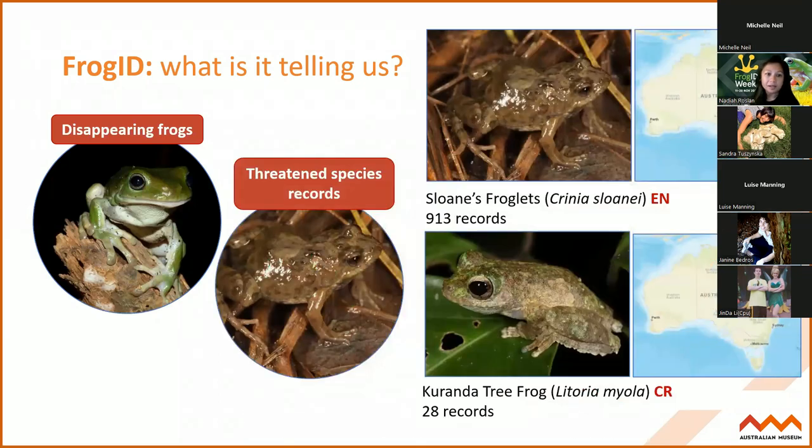Frog ID is also telling us about threatened species. Lots of groups like the Sloan's champions and the Coranda tree frog group up in North Queensland are using Frog ID and really revolutionizing threatened species records. They've over doubled the amount of scientific records for some species, helping us understand what habitat they need to breed - and actually discovering that species like the Sloan's froglet on the border of Albury in Victoria and New South Wales actually needs a lot more care because it's really specialized to that little pocket of area.